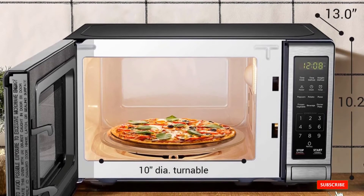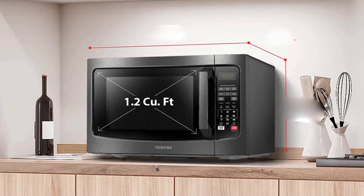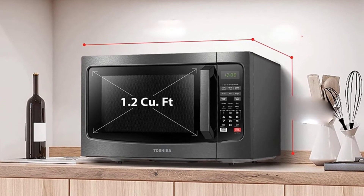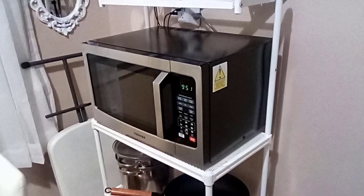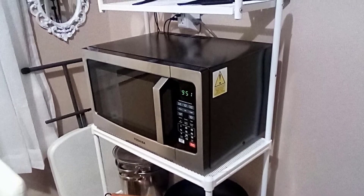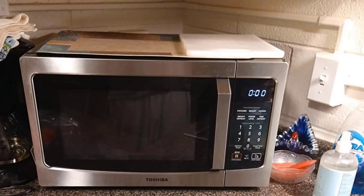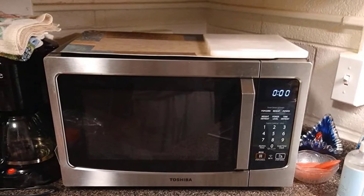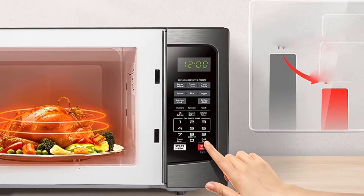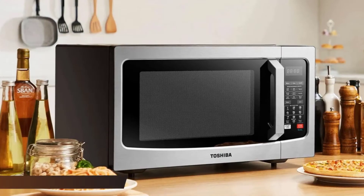At number four we have the Toshiba EM131A5C-BS microwave oven. It handles all your basic tasks and balances counter space with a roomy capacity. Available in black or silver stainless steel, this countertop microwave has an interior capacity of 1.2 cubic feet while measuring just over 20 inches wide and 17 inches long. The unit is also equipped with sensor cooking and two defrost settings. Some users found that not all preset cook modes worked as expected — the microwave defrosted too aggressively for some needs, and the soften/melt presets aren't exact. However, it cooked frozen meals much better than budget alternatives.